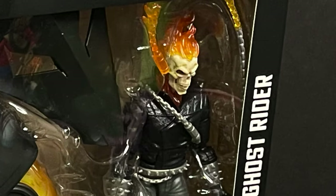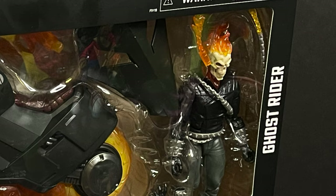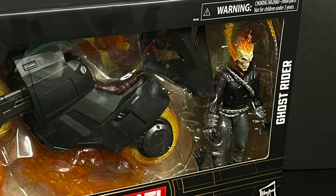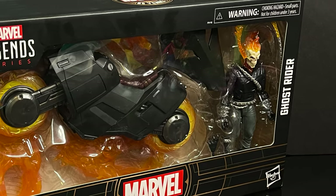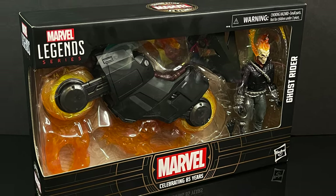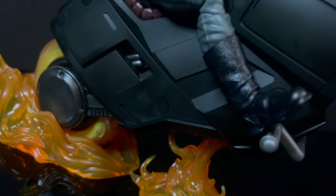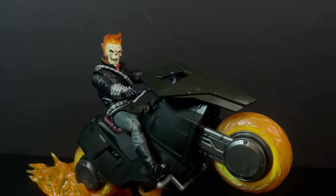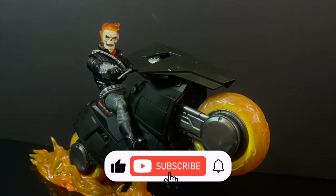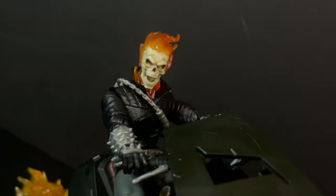This is going to be an absolute blast. Sit back, relax, grab yourself a nice hot spooky cup of coffee. This is a look at the brand new Hasbro Marvel Legends Marvel Celebrating 85 Years action figure line — straight from the 90s, Danny Ketch, the Spirit of Vengeance Ghost Rider. Thanks so much for always checking out my YouTube vids, and if you haven't already, please do consider subscribing. We got old toys, new toys, daily news updates — guaranteed you'll find something here that you'll like, like Ghost Rider of course.